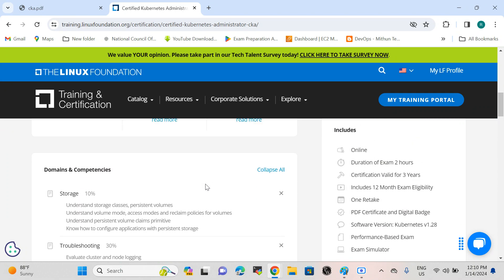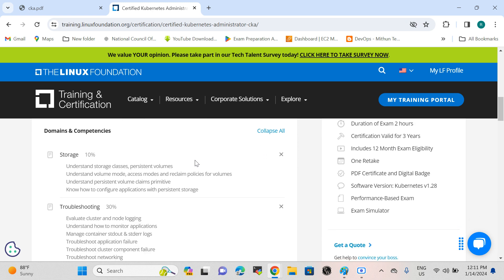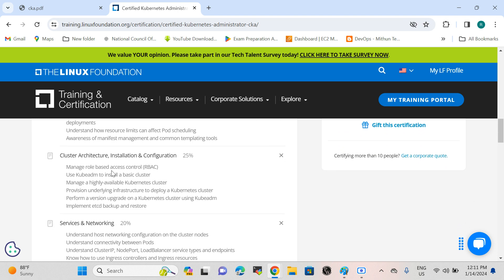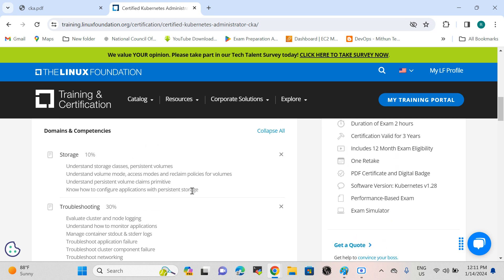When it comes to the syllabus and curriculum of the CKA, the major competencies are storage, troubleshooting, workloads and scheduling, cluster architecture installation and configuration, and services and networking. These are all the major topics covered in the Certified Kubernetes Administrator exam.